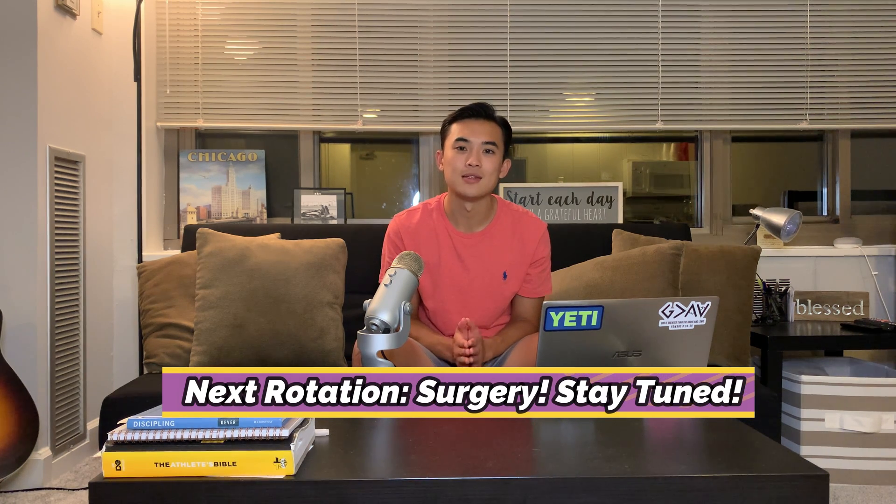That's my two cents on the neurology rotation and how to get an honors or outstanding grade. I hope this is helpful. Don't forget to focus on your NBME exam and follow the clinical tips shared here. Next time I'll talk about my elective and then my surgery rotation, which I'm really looking forward to since I'm personally interested in surgery. You've got this — good luck and have a great week!